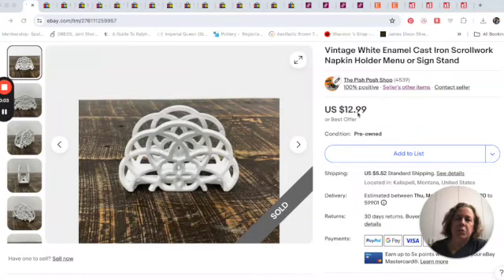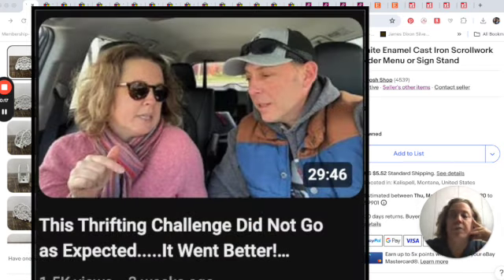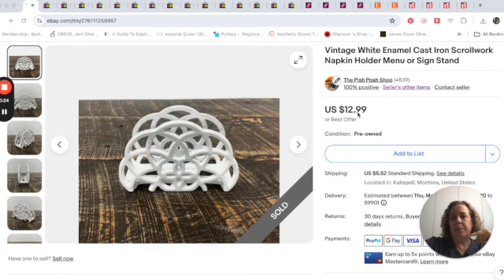Hey everybody. So this 'what sold' video is going to include an item mentioned in my thumbnail — an item that Mr. Pish Posh and I talked about in our thrifting challenge video, about how it didn't go quite as expected but we found some really interesting things. One of the items from that video sold. We're starting with sales that happened on eBay, the week of April 22nd through the 28th, finishing up April.